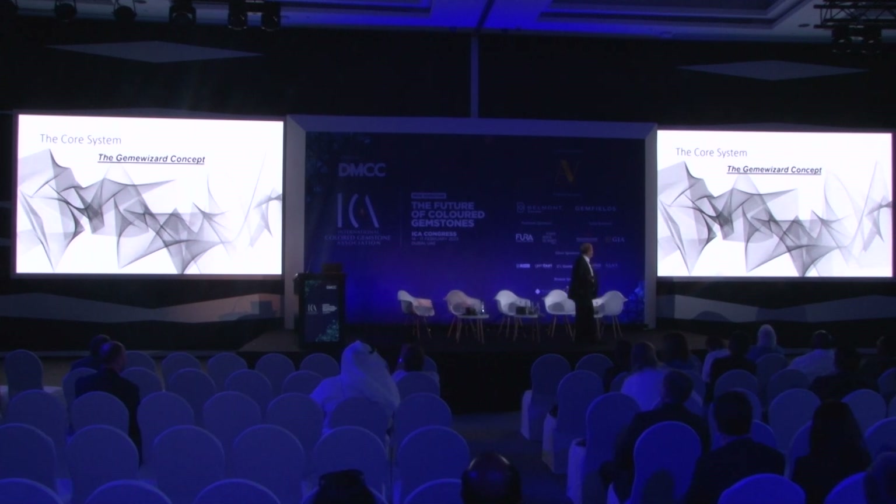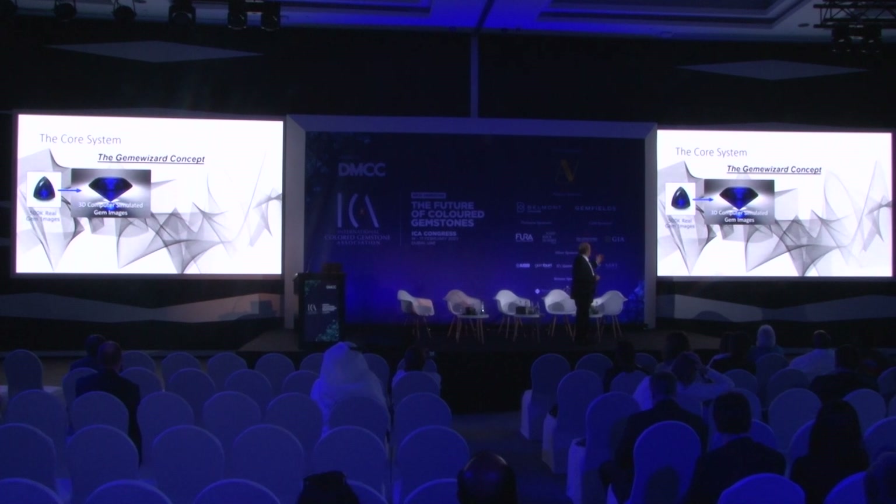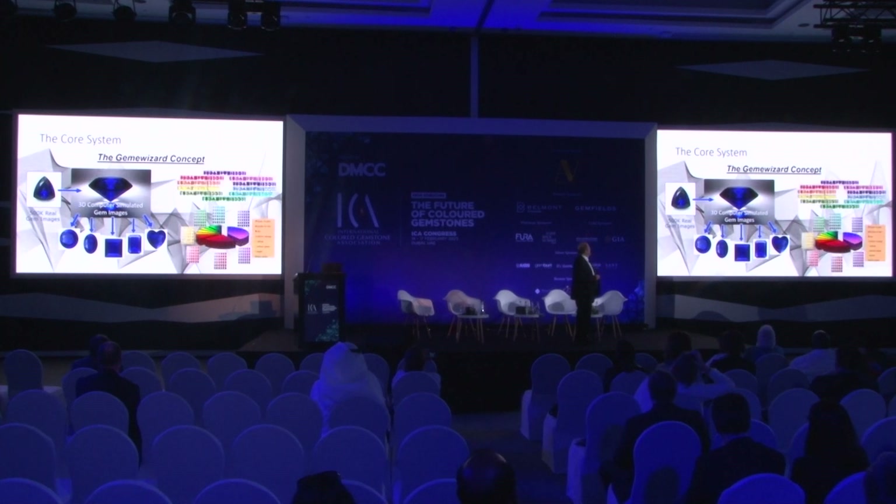Just before I leave, I wanted to show you the GemWizard's original concept. We did 500,000 real gem images. Our system turned it into a 3D model, in round and then in all shapes in 2D. Then, together with the GIA, we put it in the right position. We checked each one of them with color DNA and posted it in the world of color. That's how we could build our system and get the results you see today.